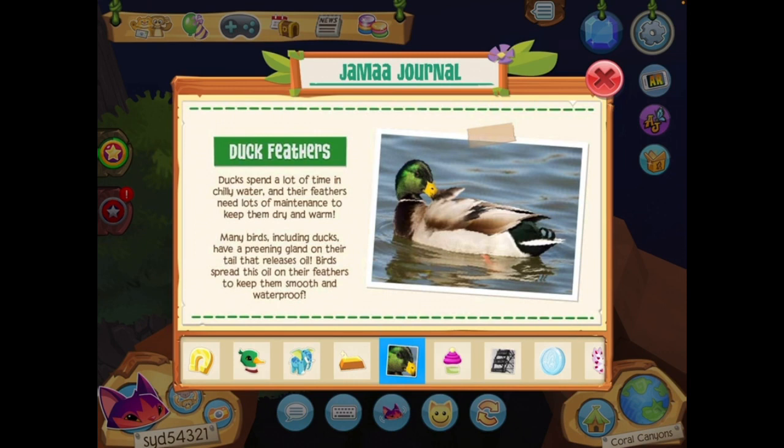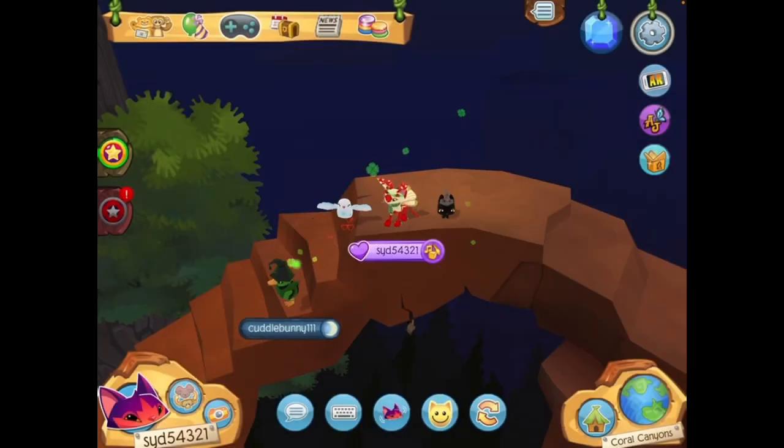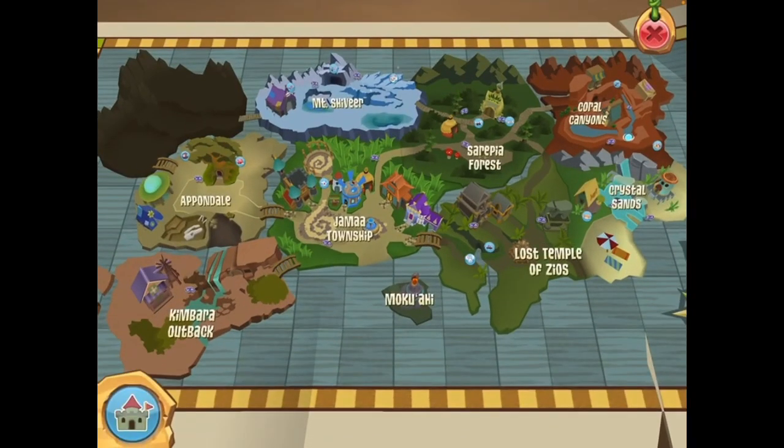And finally, duck facts — duck feathers! Ducks spend a lot of time in chilly water and their feathers need lots of maintenance to keep them dry and warm. Many birds, including ducks, have a preening gland on their tail that releases oil. Birds spread this oil on their feathers to keep them smooth and waterproof. I love ducks.